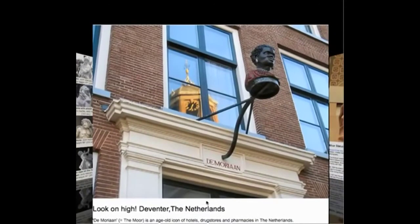Clearly Negro. This is in the Netherlands. This is de Moorien, which equals the Moor. It's an age-old icon of hotels, drug stores, and pharmacies all over the Netherlands. If the Moors were anything other than black, why are they going out of their way to depict them as clearly Negro in appearance?